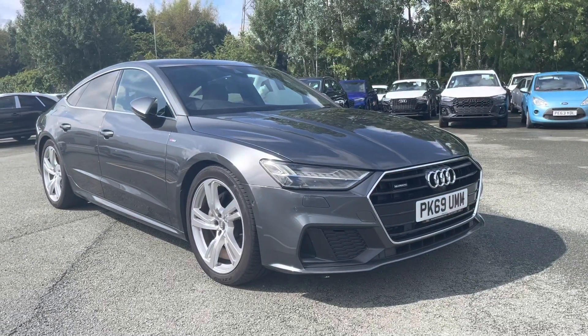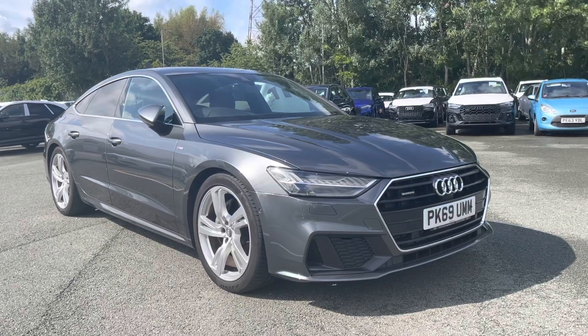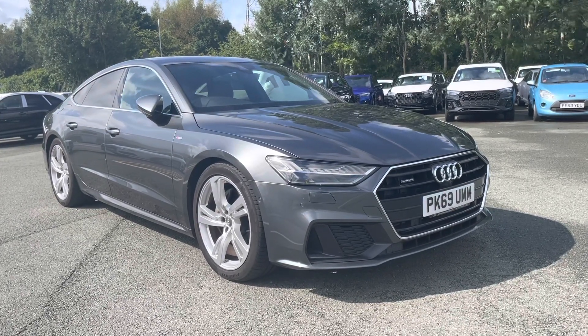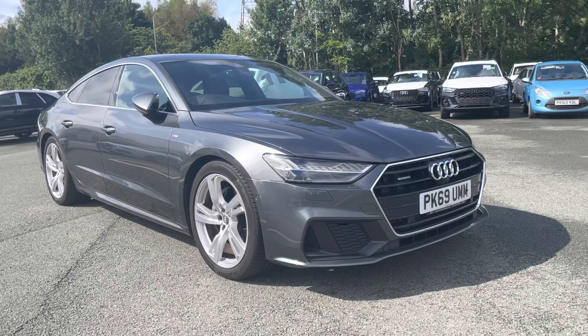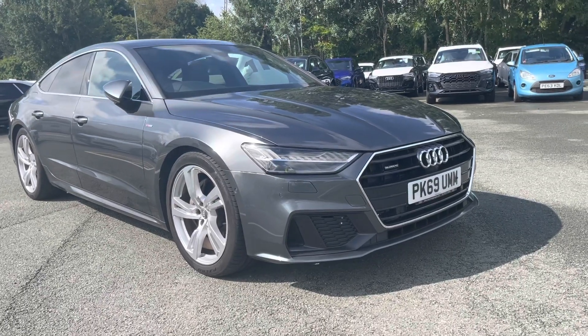Hi, this is Lauren from Preston Audi and this is the Audi A7 Sportback S-Line, finished in Daytona Grey. Now, as this is an Audi-approved vehicle, it will come with 12 months MOT and 12 months roadside assistance. If anything interests you about this car, then please don't hesitate to give us a call on 01772 911 340.